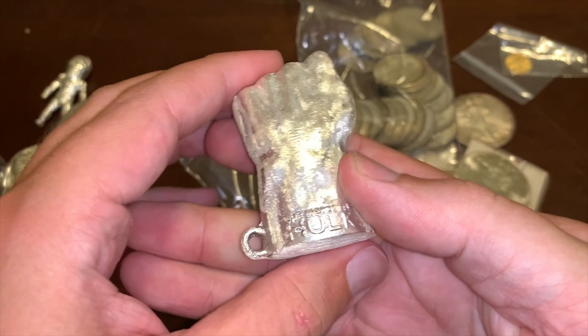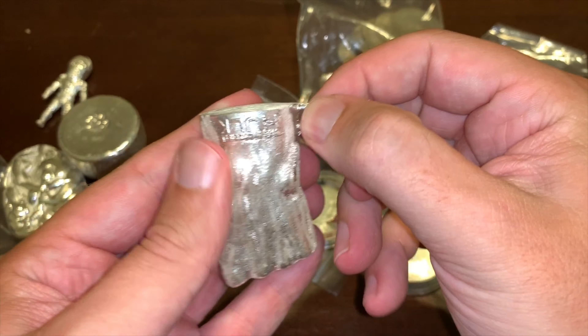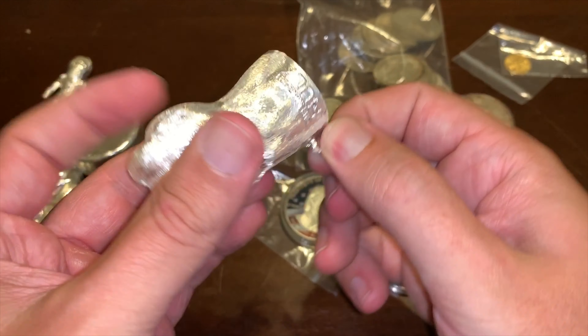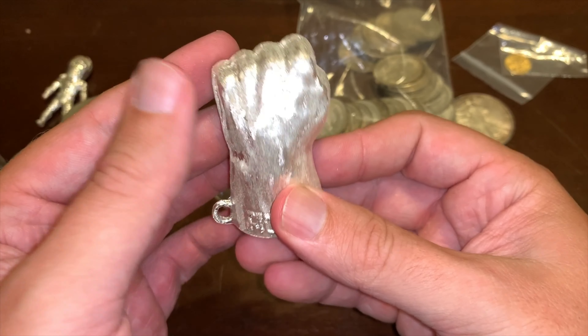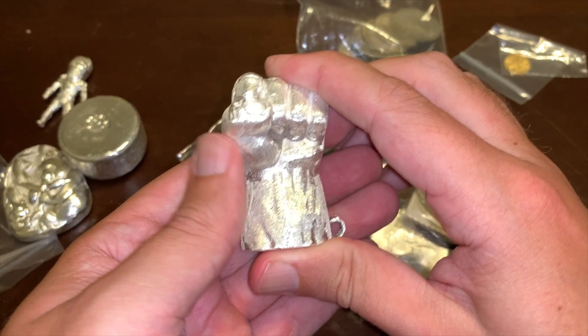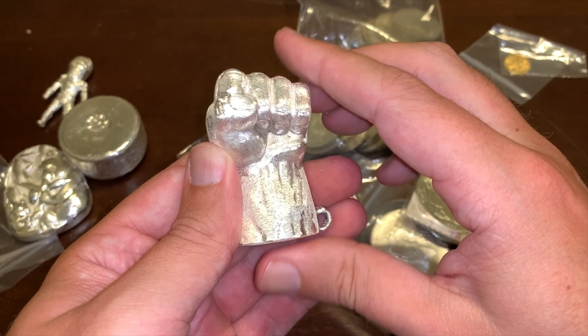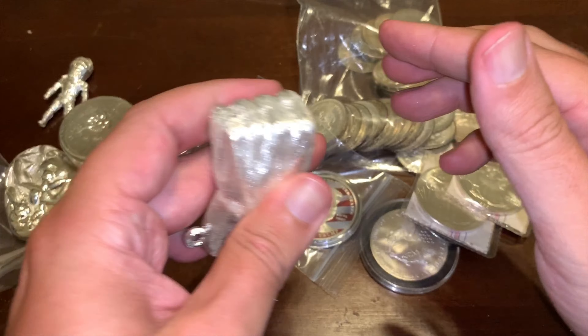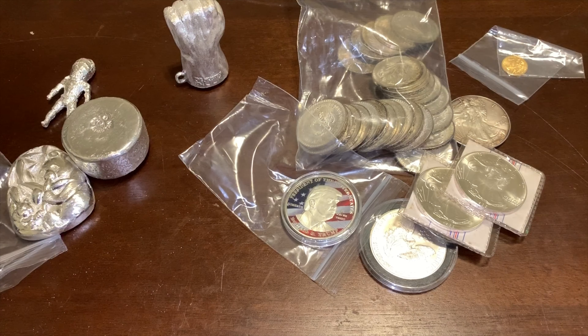I've also made a few different variations of this style. This is the Panda version — I also have a dragon and a wolf, and I've got more on the way. The very first one is 7.8 ounces, so still a pretty good-sized piece.